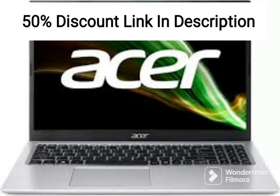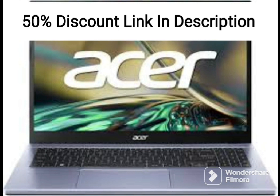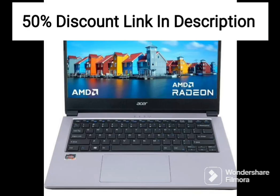The Acer Aspire 5 A515-56 is a slim and lightweight laptop designed for productivity and portability. It features a 15.6-inch Full HD display with an 11th-gen Intel Core i5-1135G7 processor, 8GB DDR4 RAM, and a 512GB SSD. This laptop is a good choice for professionals who need a reliable machine for their work.